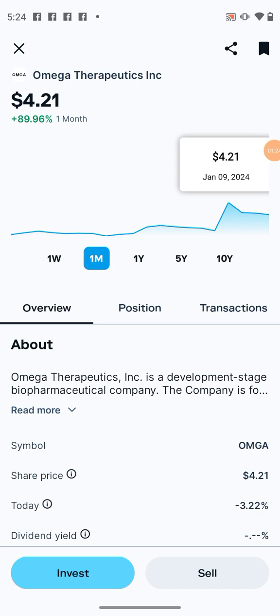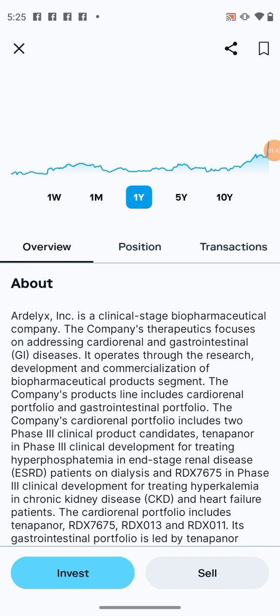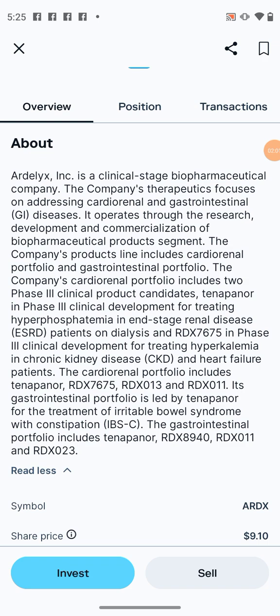Another one I wanted to go over is another one that flew up pretty fast too — and that company is Aldolix. Aldolix is a clinical-stage biopharmaceutical company. The company focuses on addressing cardio-renal and gastrointestinal disease. It operates through the research, development, and commercialization of biopharmaceutical products. The company's product line includes a cardio-renal portfolio and a gastrointestinal portfolio.